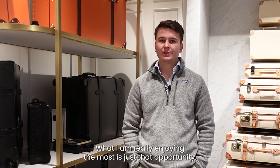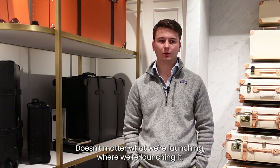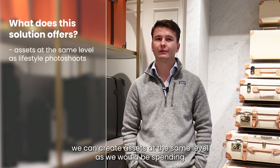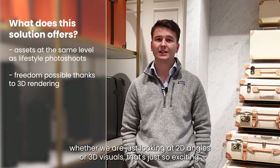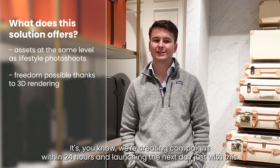What I'm really enjoying the most is the opportunity — it doesn't matter what we're launching or where we're launching it. We can create assets at the same level as we would be spending for lifestyle photo shoots, and the freedom — whether we're looking at 2D angles or 3D visuals — is just so exciting.